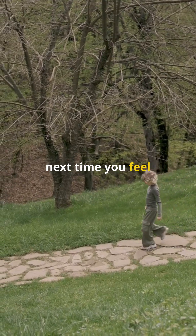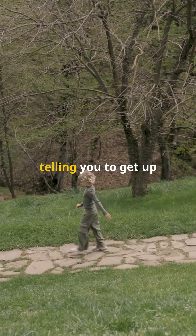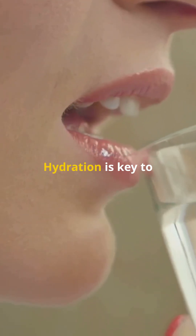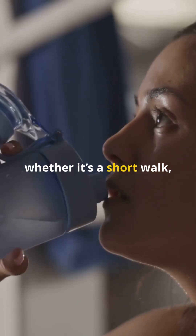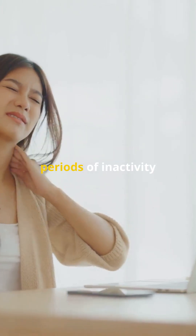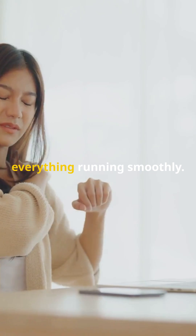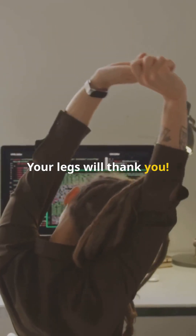Next time you feel that tingling sensation, remember it might just be your body's way of telling you to get up and move. Don't forget to drink that water — hydration is key to keeping your blood flowing smoothly. Whether it's a short walk, a quick stretch, or just a glass of water, small changes can make a big difference. Avoiding long periods of inactivity is crucial. Set a reminder to stretch or walk around every hour. Your legs will thank you.